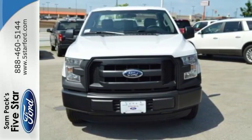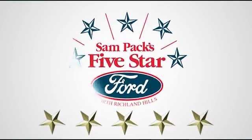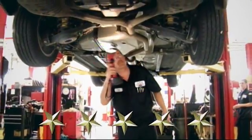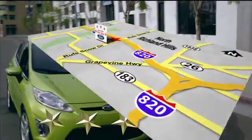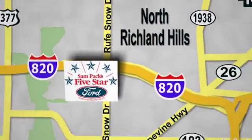Come in for a test drive. At Sampax 5-Star Ford, every vehicle we sell is thoroughly inspected before you buy. Come see us today. We're conveniently located on the Northeast Loop 820 at Ruth Snow Drive in North Richland Hills.